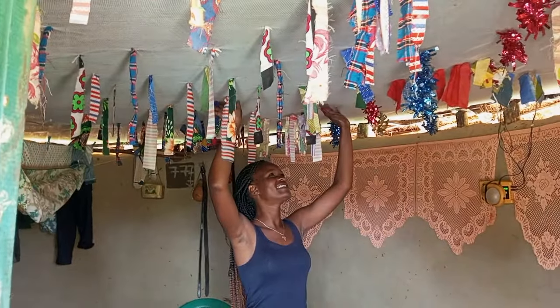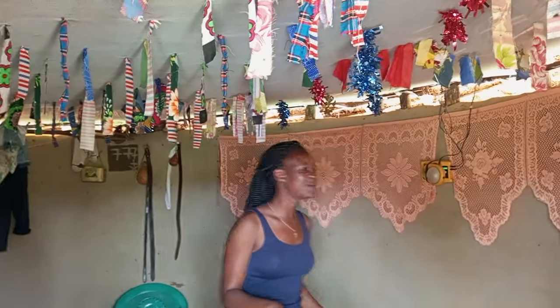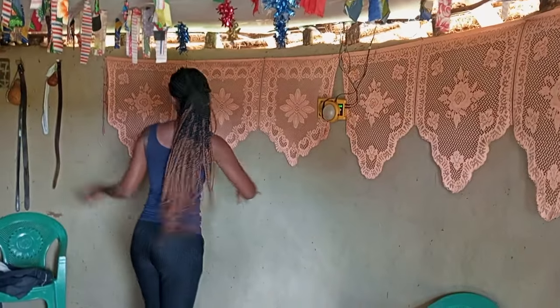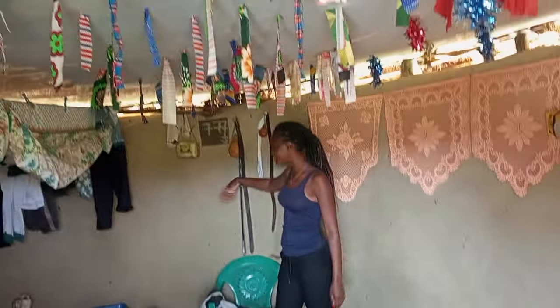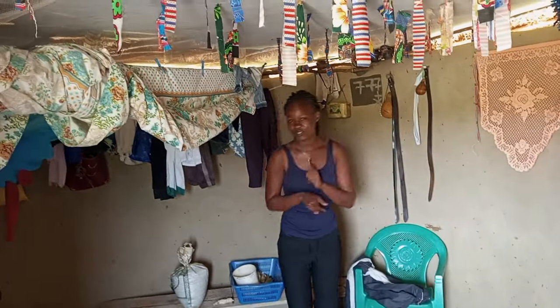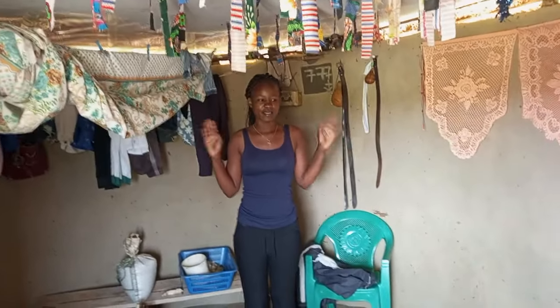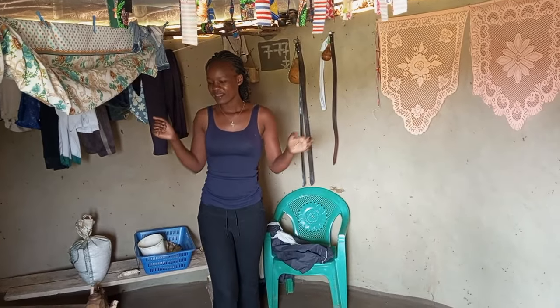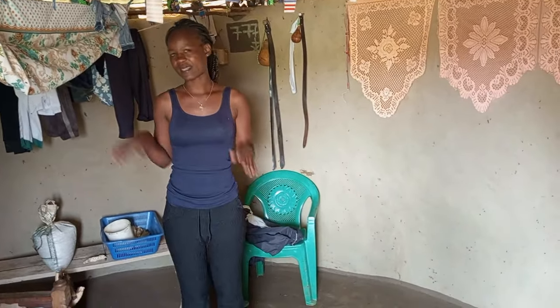And then a net, just for decoration. And then we have some shears over here — more shears and more decorations. This is where they put their clothes, as you can see. As I told you earlier, usually in a typical West Pokot home, this house is for the father and mother.